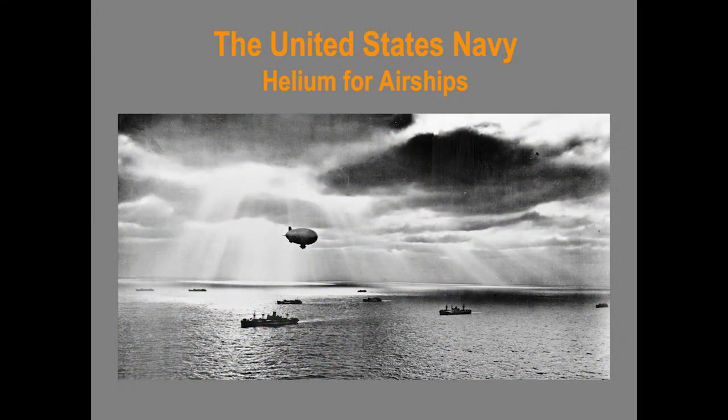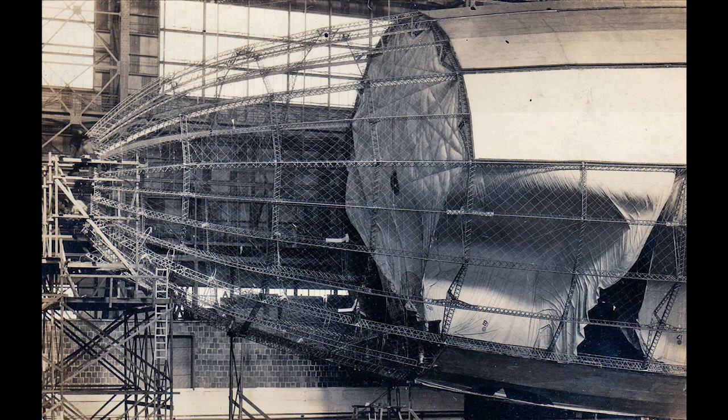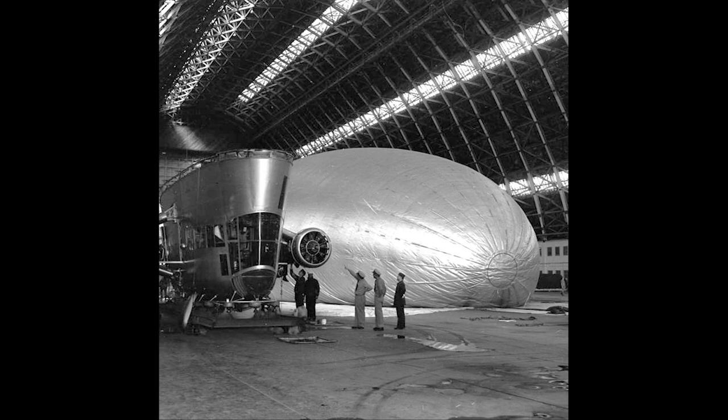This leads us to the primary use of helium before the space program, and that was the United States Navy. A dirigible is a lighter-than-air vehicle having a rigid frame inside, covered with a fabric and inflatable bags inside the frame. A blimp, on the other hand, is just a big balloon of gas, supported by the inflation of the bag.